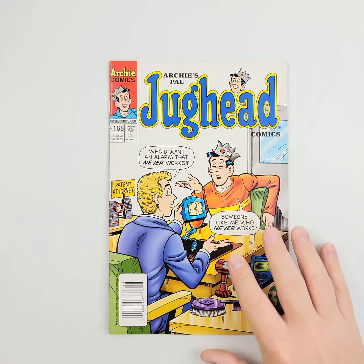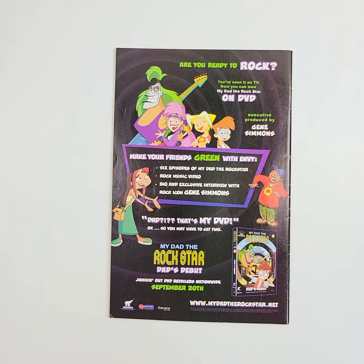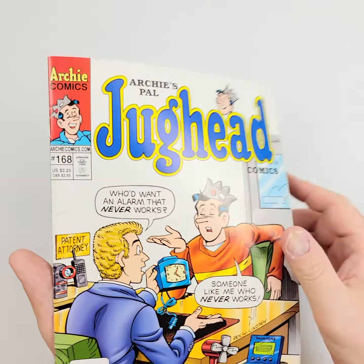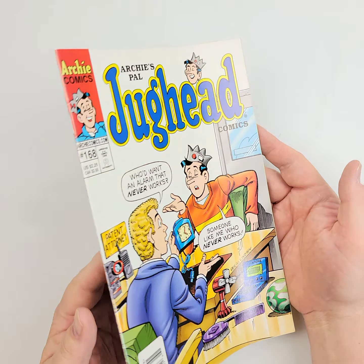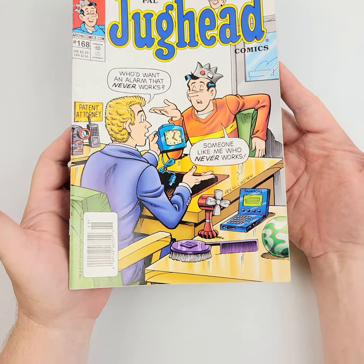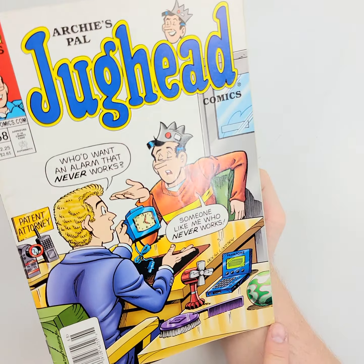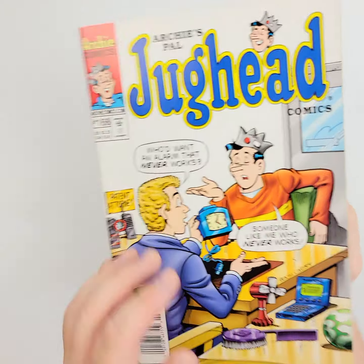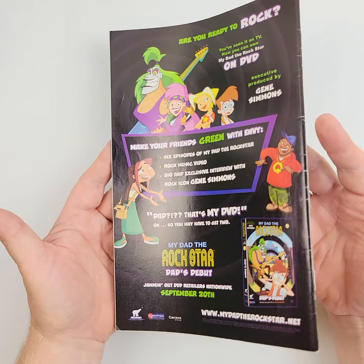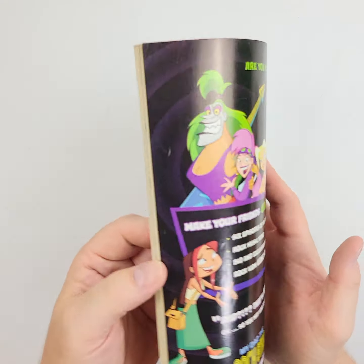We're going to go over to Archie's Pal Jughead number 168. Flip it over on the back — it's feeling a little bit thicker, and I suspect it probably has that advertising inset in it. Let's wiggle jiggle down the front. A little bit of issues here on the spine, a crease right there. You can certainly use a nice clean and press — is it worth it to you to do that? That's up to you, but now you know.